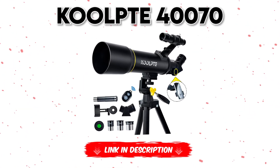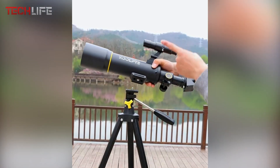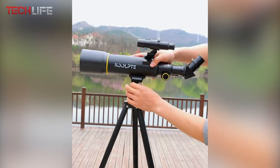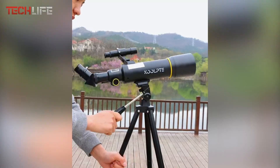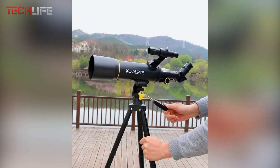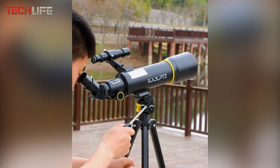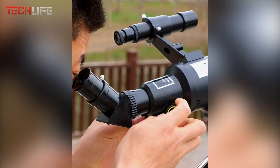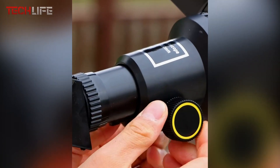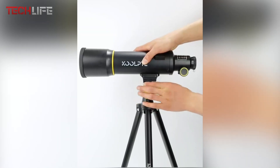We present the KOLPT 40070 Astronomical Telescope, a perfect tool for amateur astronomers seeking a detailed and accessible stargazing experience. This telescope stands out with its high-quality optics using anti-reflective lenses that deliver bright and sharp images, while its scratch-resistant coating ensures long-lasting durability. It features a 70mm aperture and a 400mm focal length, allowing it to capture more light and offer clearer images of the night sky. With a magnification range of 20x to 200x, it comes with three different eyepieces and a 3x Barlow lens, which triples the power of each eyepiece.